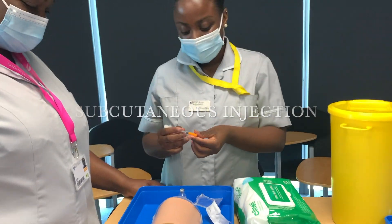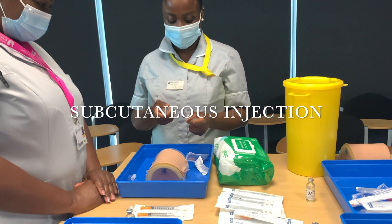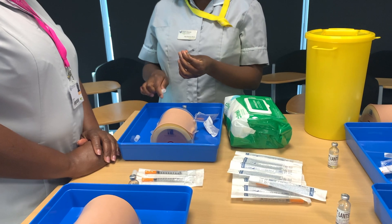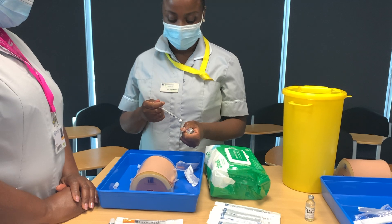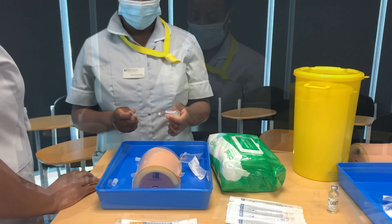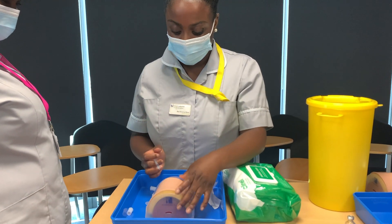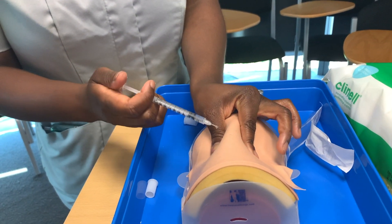Everyone is excited. She's going to do a subcut. What should we do here because I'm on camera? Oh, you didn't take the cap off. So that's the subcut.